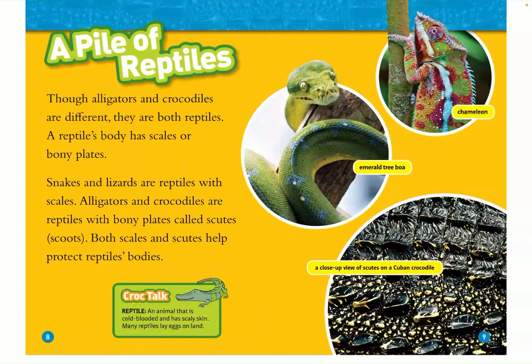A pile of reptiles! Though alligators and crocodiles are different, they are both reptiles. A reptile's body has scales or bony plates. Snakes and lizards are reptiles with scales, and alligators and crocodiles are reptiles with bony plates called scutes. Both scales and scutes help protect reptiles' bodies.